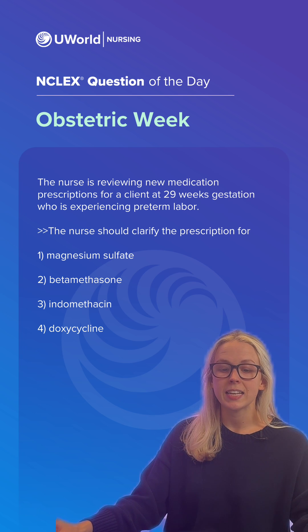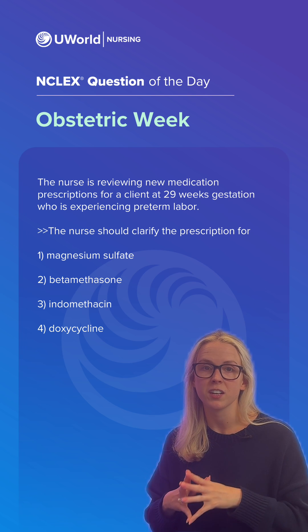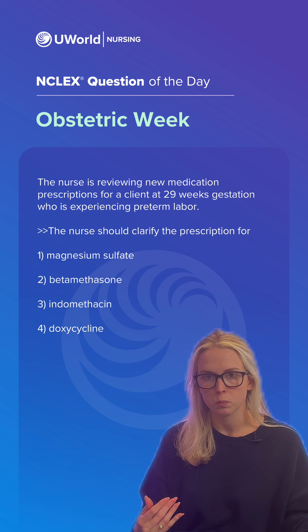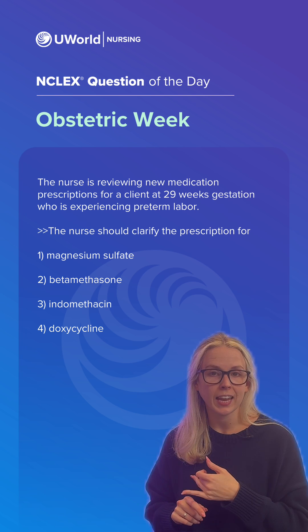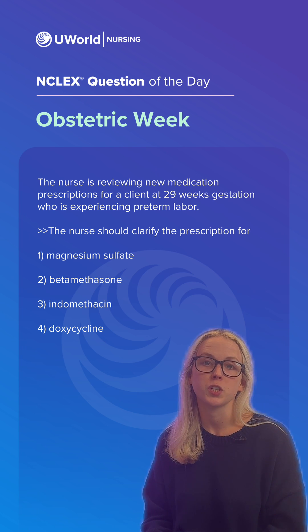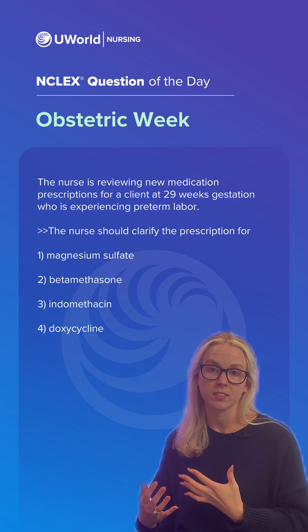Lastly, indomethacin — option number three — it's an NSAID. It works to prevent prostaglandin production, which helps to relax the smooth muscle of the uterus and help to ease some of those contractions. It's indicated for preterm labor and it's safe to give under 32 weeks of pregnancy. So again, option number four was our correct option.